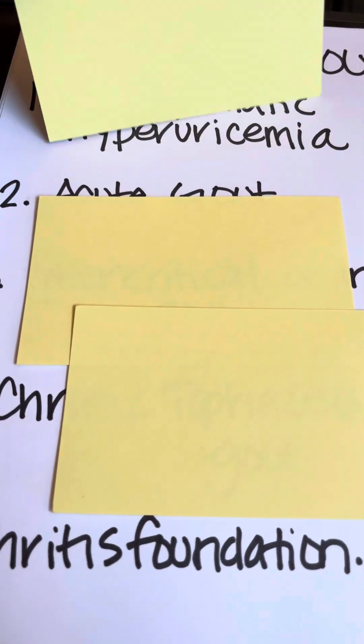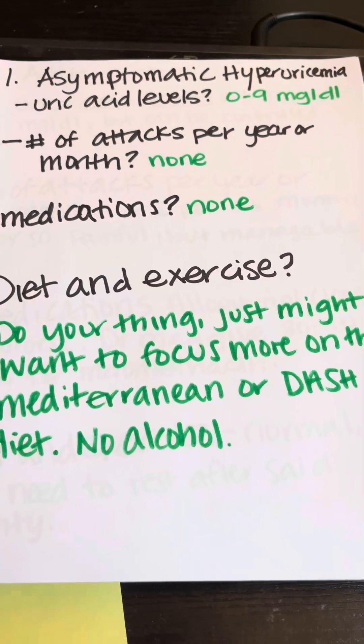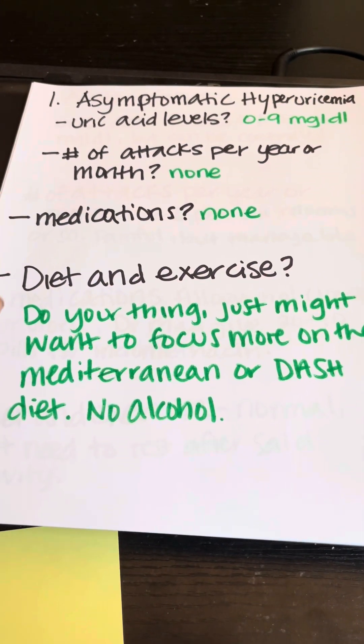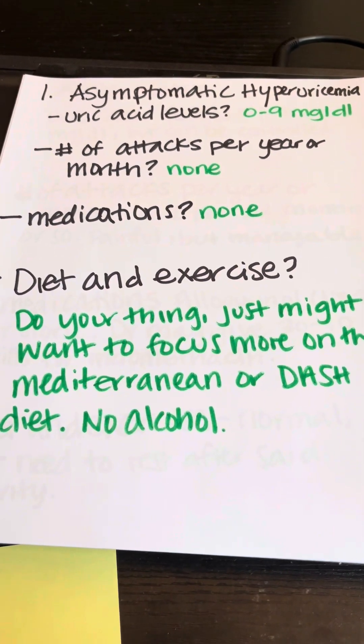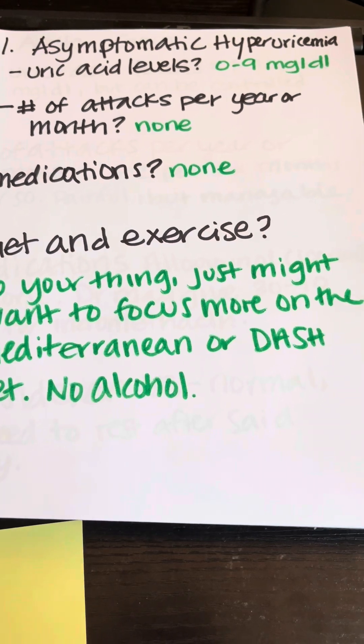Stage one is asymptomatic hyperuricemia. It's basically a high accumulation of uric acid in your body. It doesn't necessarily mean that you have any symptoms, but it means you're at risk of possibly developing gout and also at risk of other comorbidities. The doctor finds out that you have a lot of uric acid, but there's no attack.